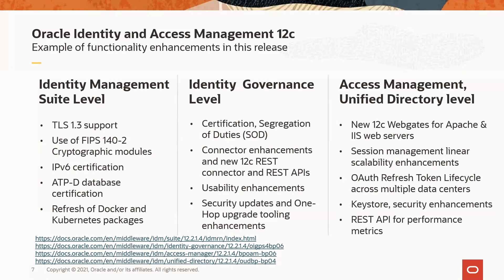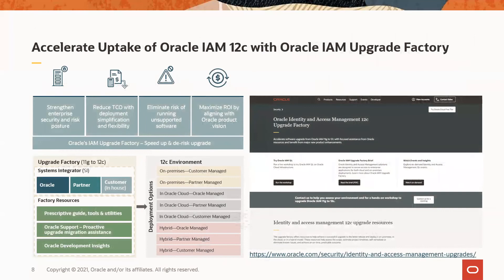Together with the new microservices and the feature enhancements in this release, we are excited with the prospect of continuing to deliver differentiated value to our existing customers and making our portfolio a compelling choice for others considering Oracle IAM solutions. As a reminder, the IAM upgrade factory is Oracle's investment and approach to help achieve a successful upgrade to the latest release and deploy it on premises, in the cloud, or in a hybrid model. You can learn more about the upgrade factory at the link provided on this slide.